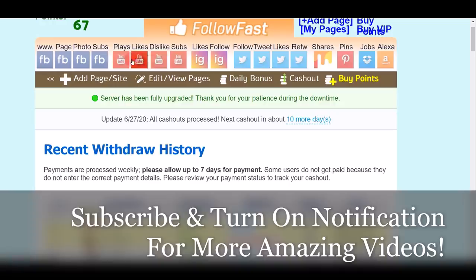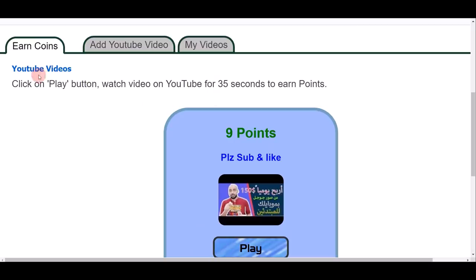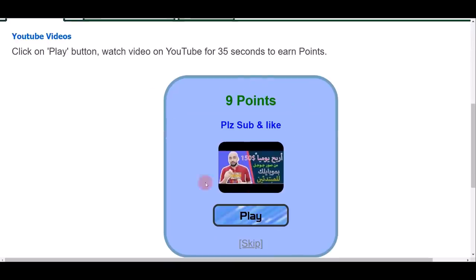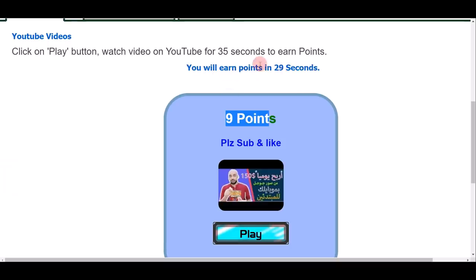From your dashboard home page, click on the YouTube button, then click the red Play button. When you scroll down you'll see YouTube videos you can watch to make money online. The first tip: you have to watch each video for at least 35 seconds in order to earn points, which can then be exchanged into actual money. For example, watching one video earns you nine points. Click the blue Play button and it takes you to the YouTube video.